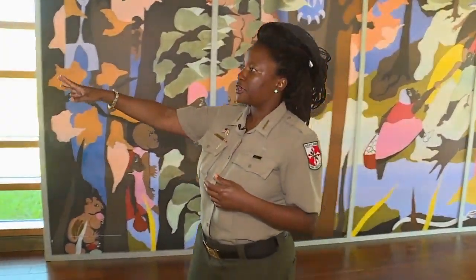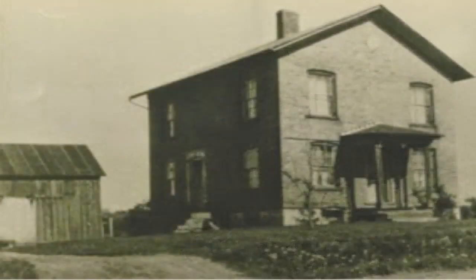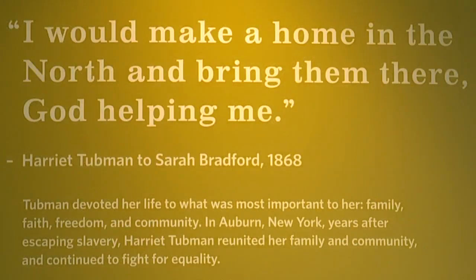The final section talks about Tubman's later life. She moved to Auburn, where she opened up a home for aged African Americans, as well as a church in her own home that she opened to anyone who was friendless, indigent, or hungry — anyone that needed aid.